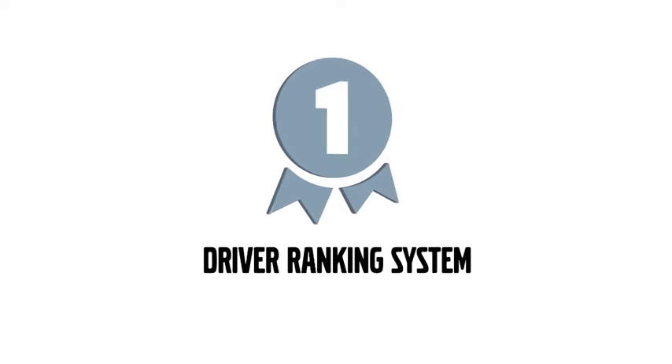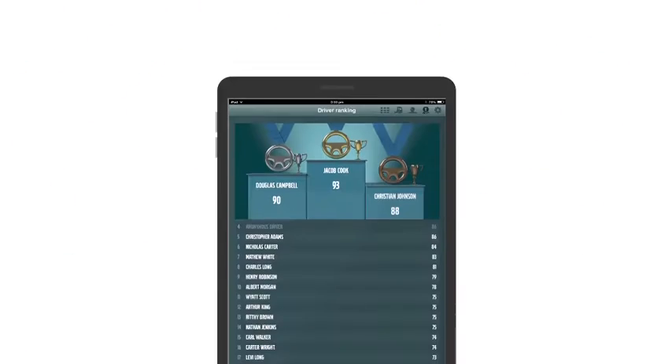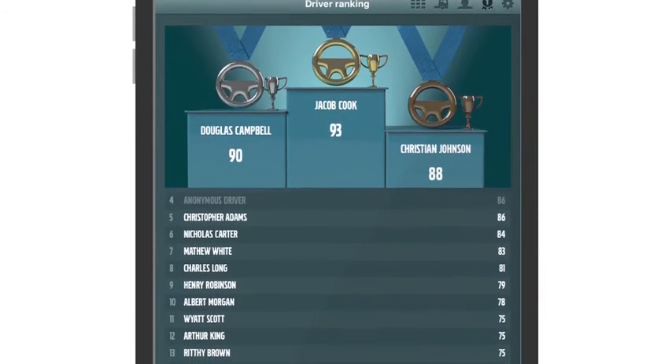Another special feature of the app is the driver ranking system, which ranks your drivers based on a total fuel efficiency score. Drivers too can now log in and track their own score, as well as compare their results with others.